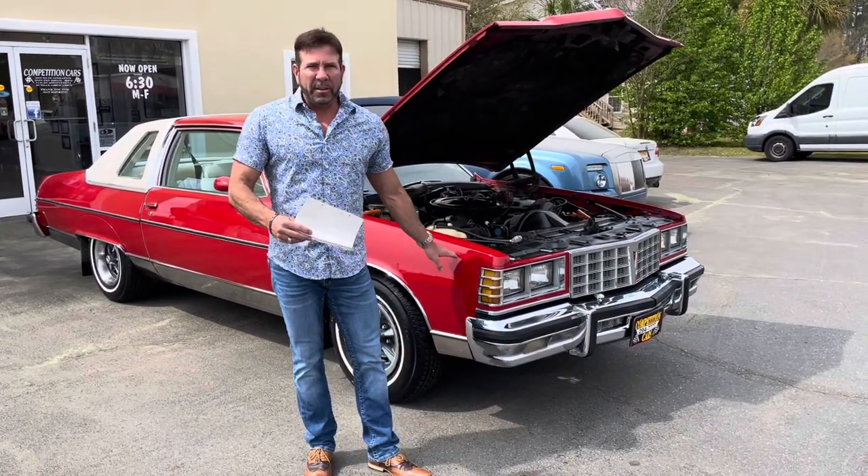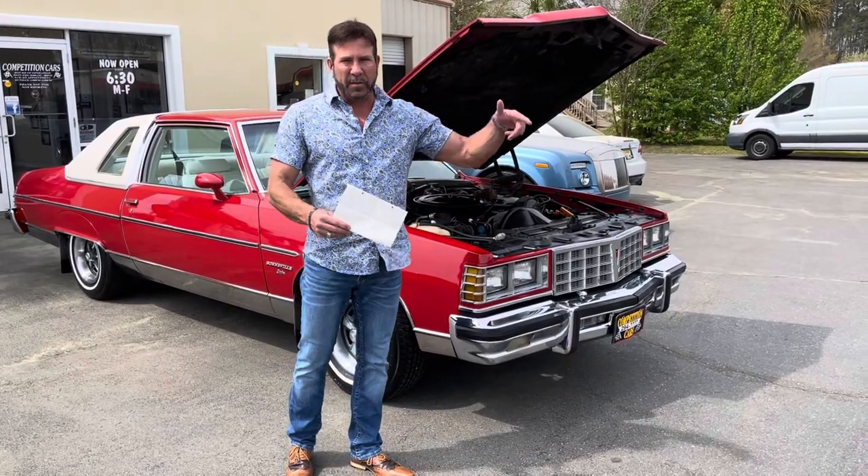Hey guys, Bill of Competition Cars. We're going to do a cold start video here, and I'm going to show you a couple things, and then I'll do another video for driving.